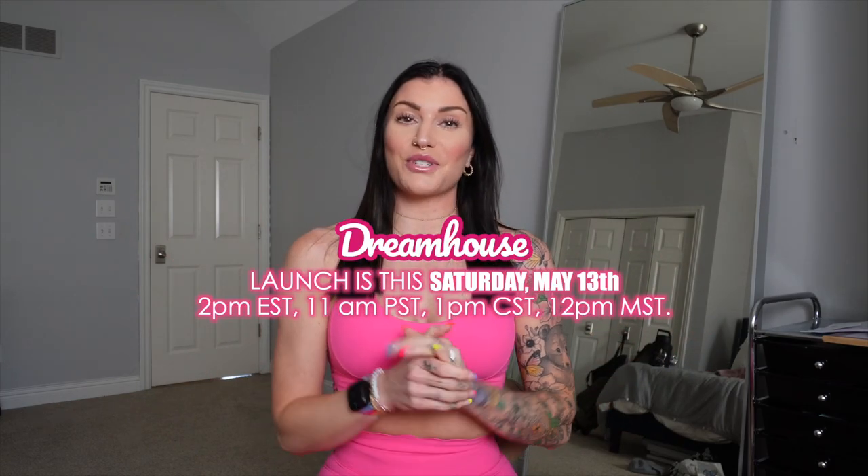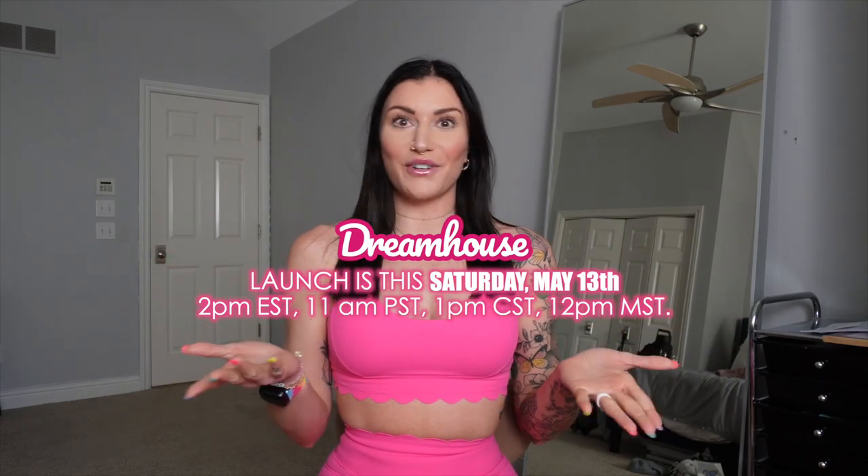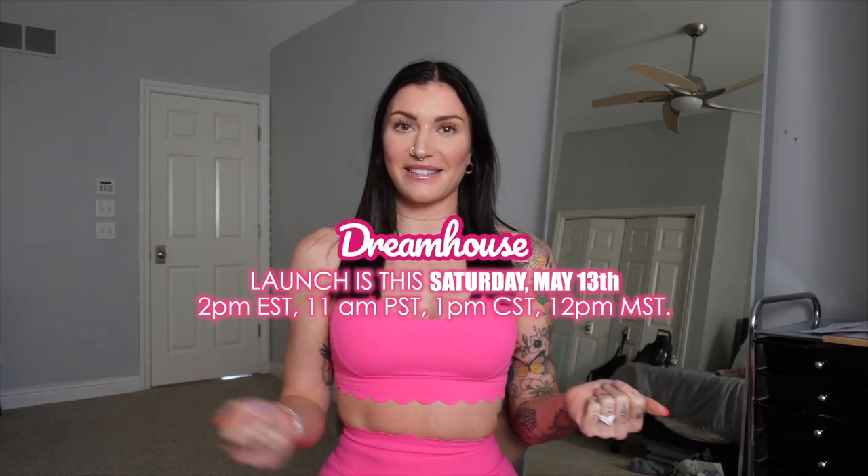What's up you guys and welcome back to my channel and welcome back to my favorite thing ever to do — Buffbunny collection unboxing review and try-on. This is for the brand new Dreamhouse collection launching May 13th, which is Saturday at 2 p.m. EST. I'll have all the different time zones placed down here in text.